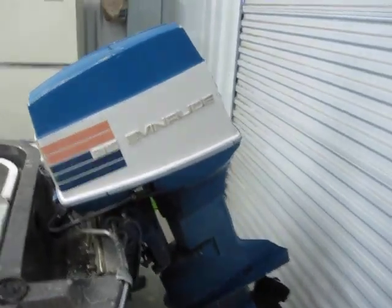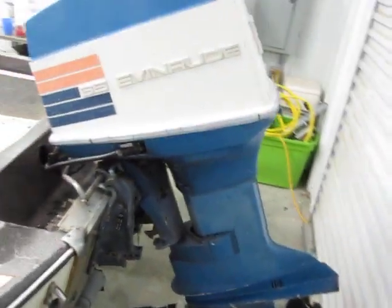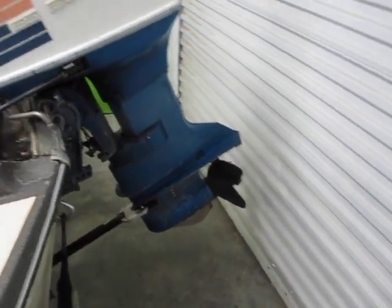Got a very good running 65 horsepower Evinrude, just been fully serviced. New coils, new stator, carbs are cleaned on it. It's in excellent shape and has good compression on all three cylinders.